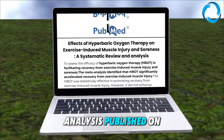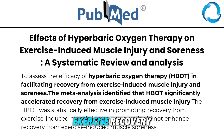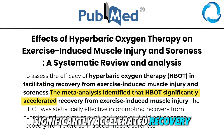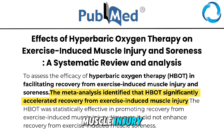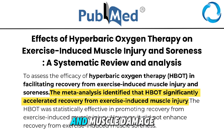A meta-analysis published on PubMed found something remarkable about HBOT and exercise recovery. The meta-analysis identified that HBOT significantly accelerated recovery from exercise-induced muscle injury, speeding up muscle recovery after hard workouts.